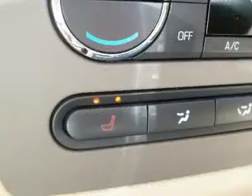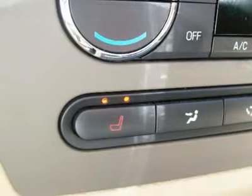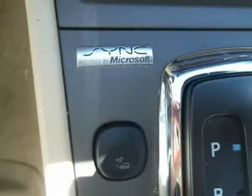Go to www.courtesyfordgados.com to view our brand new website with actual photos of both our new and pre-owned inventory and much more.